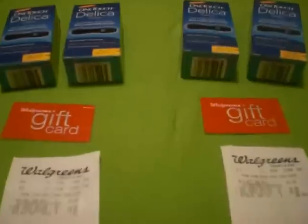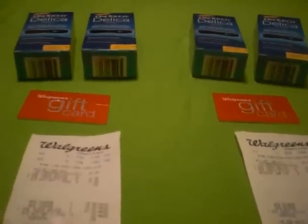What's going on YouTube? Welcome to another edition of Sweet Discounts TV on YouTube. I'm just going to show you a quick haul from Walgreens.